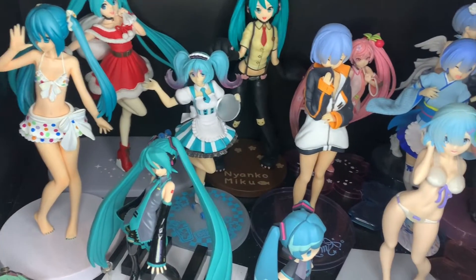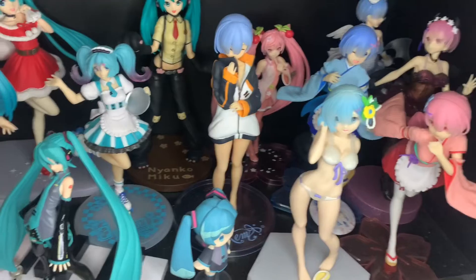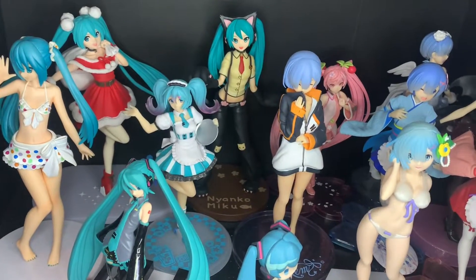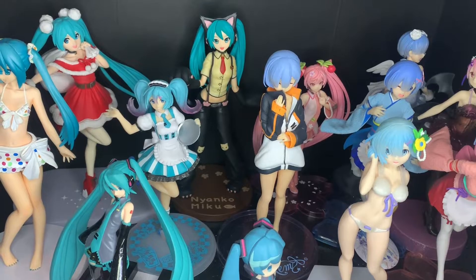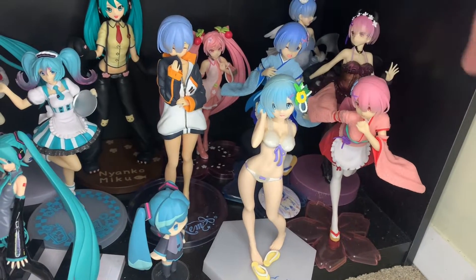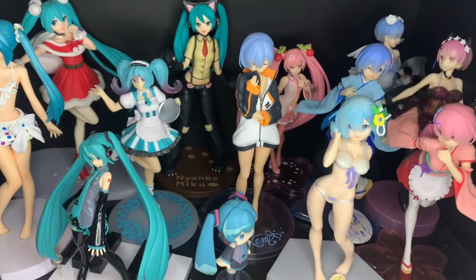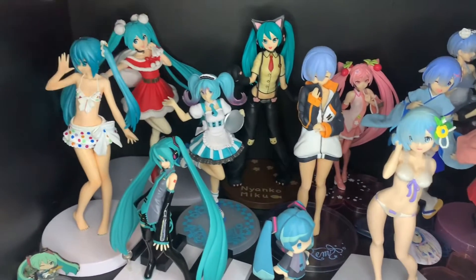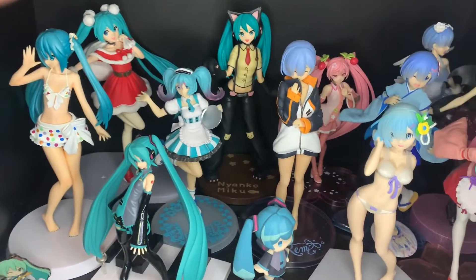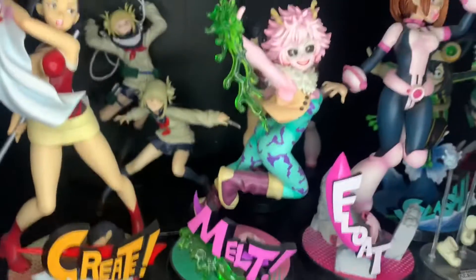This bottom shelf is basically prize figure hell — a bunch of Hatsune Mikus and then Rem and Ram. It's a ton of prize figures and I've gotta dust it again because this shelf is just really hard to get to. I do have two figures not included in this video because I forgot I had them — some Christmas Mikus. I really like the Rem and Ram angel and devil set, the kimono ones, a cute Rem in a jacket, and then a bunch of Mikus including the By Cuties cat Miku and the Nyanko Miku. A lot of figures on this shelf might be retiring from the collection soon — not that I'll sell them, but I'll put new things in their place.